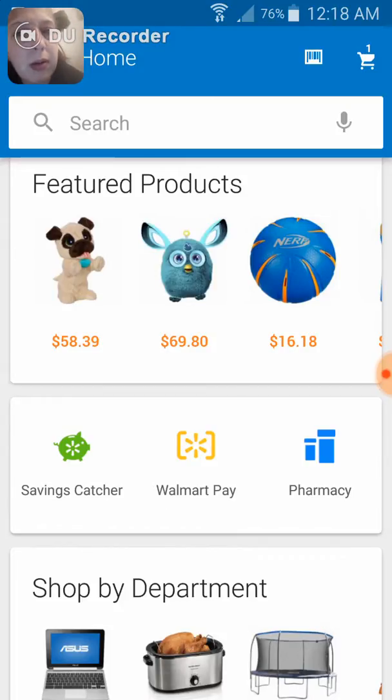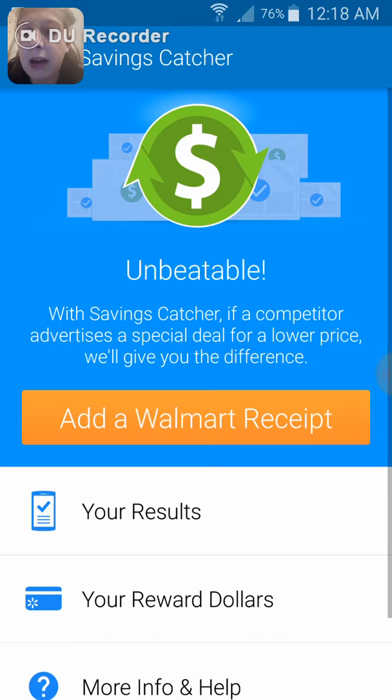We all have our own ideas of what we think of Walmart — we either like them, hate them. Here I am on the app, and I'm going to click Savings Catcher.